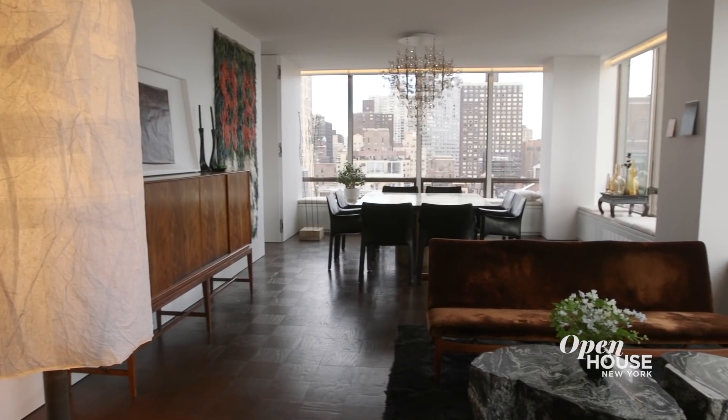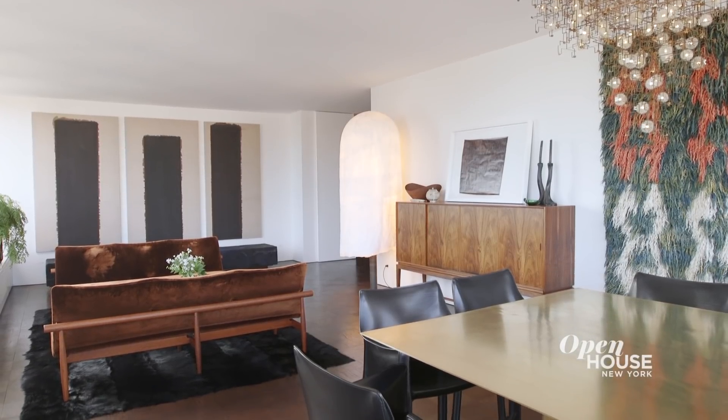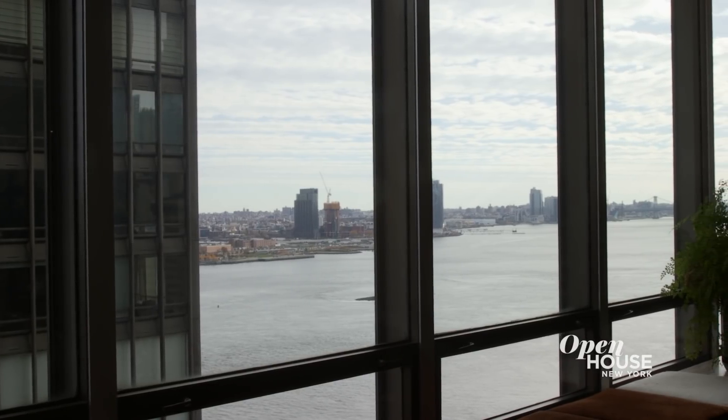The foyer opens out to this major living space which is dining room and living room combined. I set up the living room and dining room to take best advantage of the long river views, which is the most important feature of this apartment.